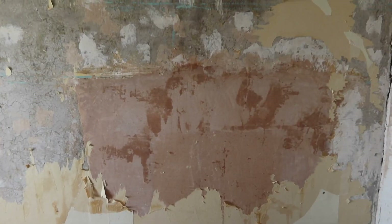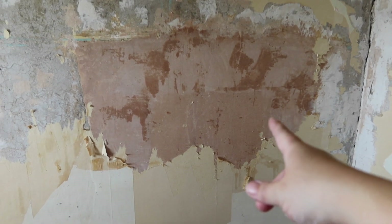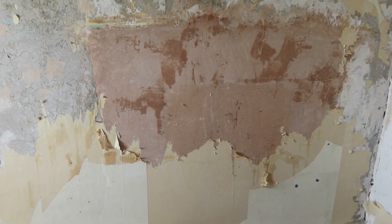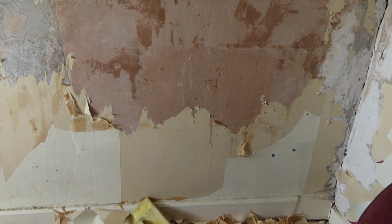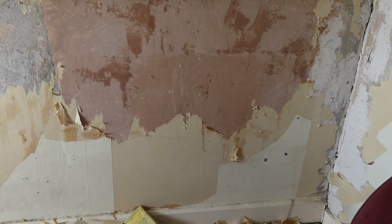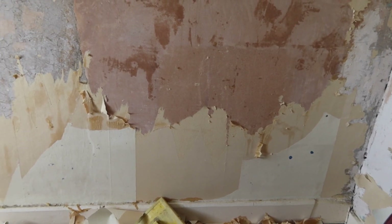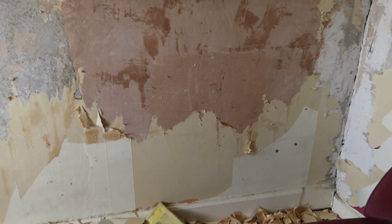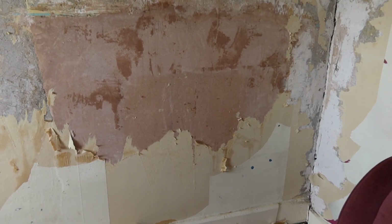You can see where the fireplace has been plastered up — there's a line there which is probably where it gets a bit damper from air coming down. I find it really fascinating what's behind that wall. Let me know in the comments — do you think I should knock through and reveal a fireplace, or leave it alone and keep a nice smooth wall?